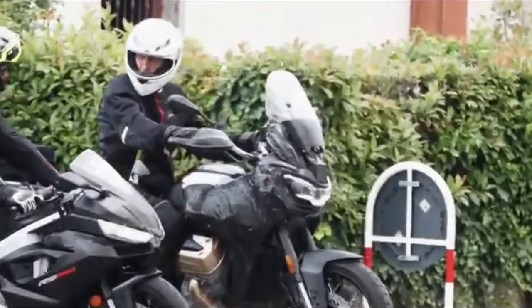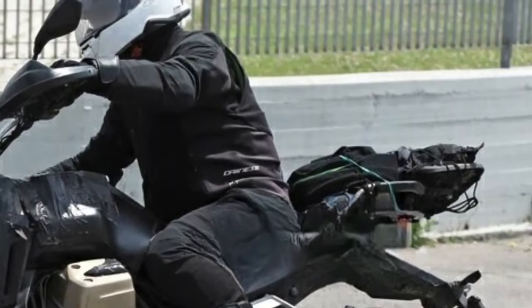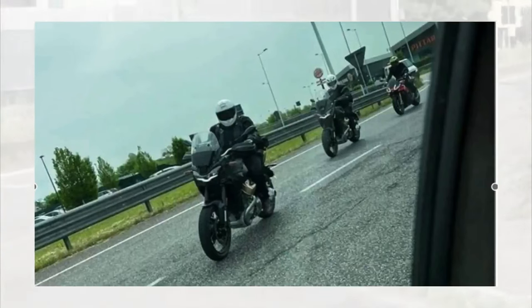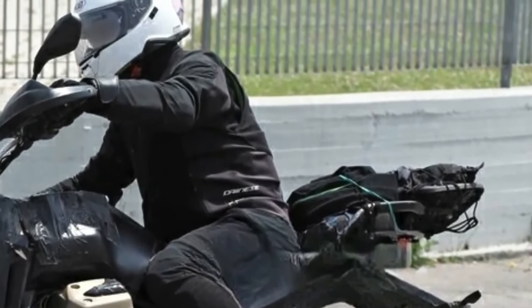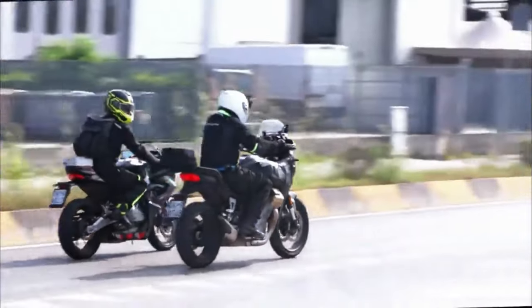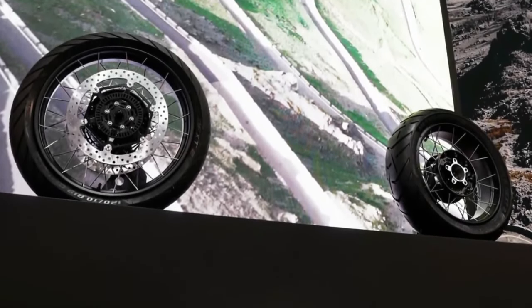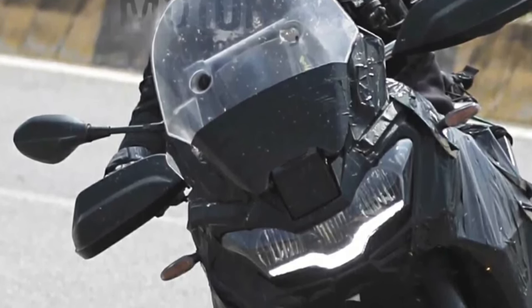The dimensions of the Moto Guzzi V100 Mandello 2024 are 2,126 mm in length, 835 mm in width, and 1,416 mm in wheelbase. Its curb weight is 233 kilograms and seat height is 815 millimeters. Stay tuned for more 2024 Moto Guzzi motorcycle news and information as it is released.